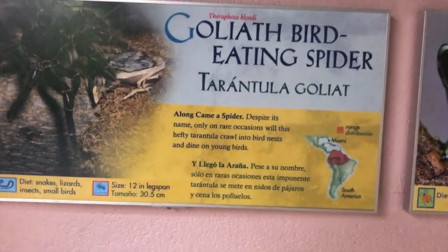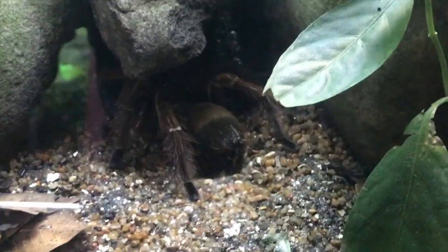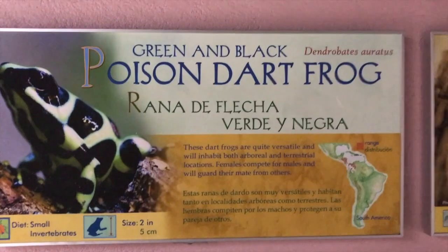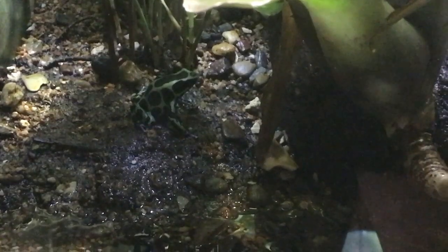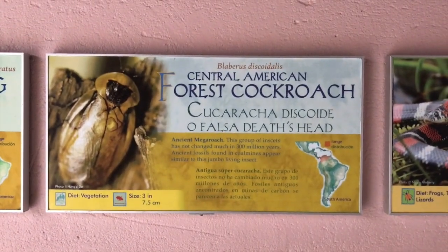Goliath bird-eating spider. That guy's pretty big. It's right there. And this guy is really small. Oh, that's a baby one for sure. I think that's full-grown. But then look at that one — it's the same size. This is going to be really cool. Are you ready? They're different colors.